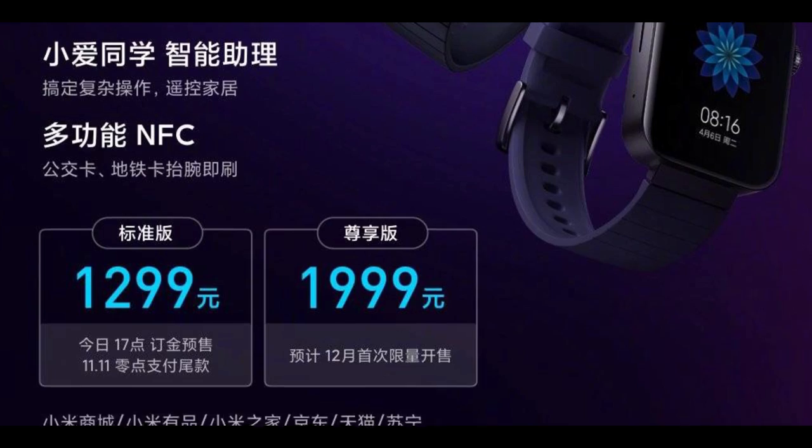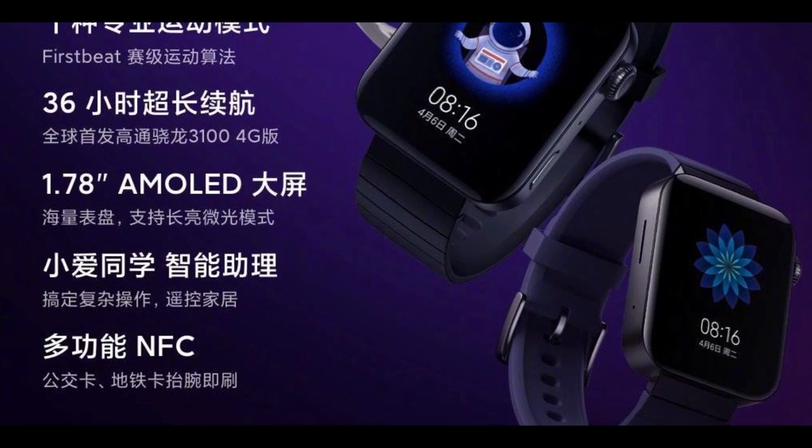Now let's talk about the Mi Watch. Xiaomi has launched its first-ever smartwatch with the name Mi Watch. The Mi Watch is priced at Yuan 1299. A lot of famous leakers and media personalities had talked about it, and I had told you it could be 1299. It is 100% confirmed that we will see the Mi Watch at 1299.